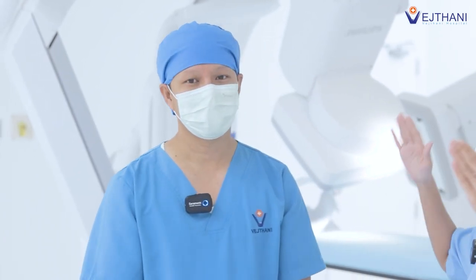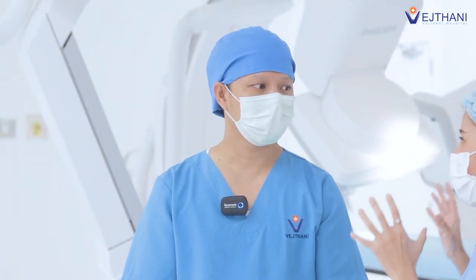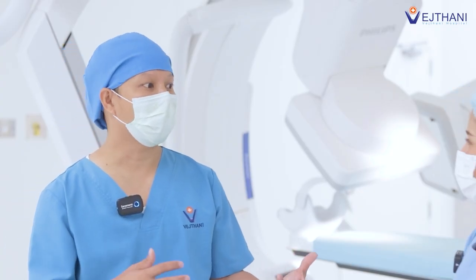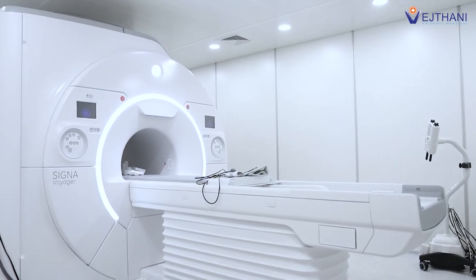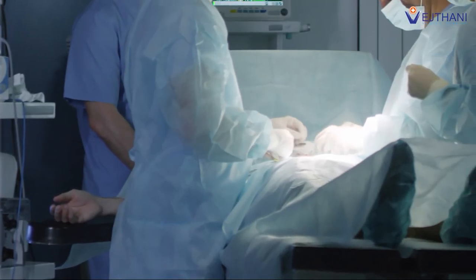We are inside the Hybrid OR now. Dr. Pongsikhan, could you please tell us how surgeries in Hybrid OR are different from the ones in a regular OR? In the past, we would do the scanning before the surgery, whether it is CT scan or MRI, and we would have those images displayed on the screen while we perform the surgery. Those images scanned before would be our reference, our guideline to see the structure of the organs inside the body.